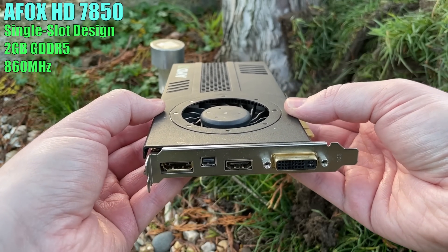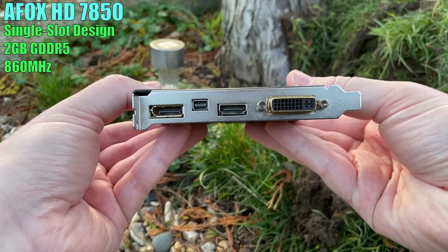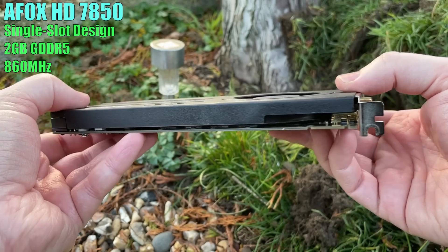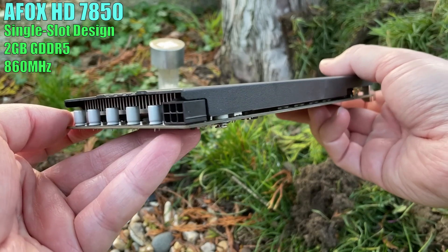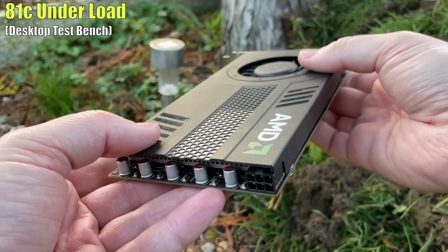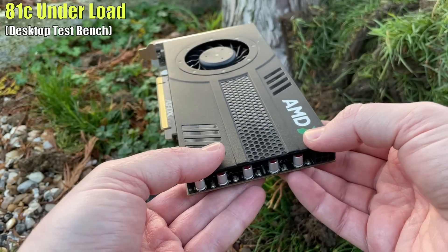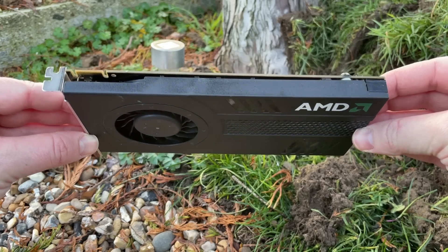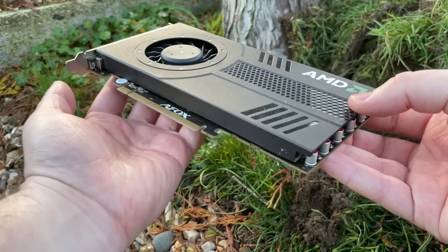Cramming what some, including myself, would go on to call the equivalent of the PlayStation 4's GPU under such a slim shroud was a bold move, and this model definitely ran warmer than most. No performance compromises were made however, but aside from the temperatures, increased noise levels were also a more noticeable factor.